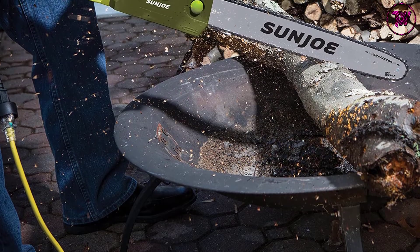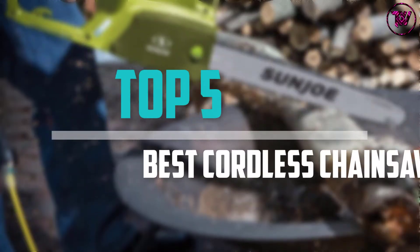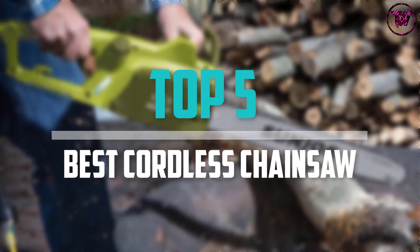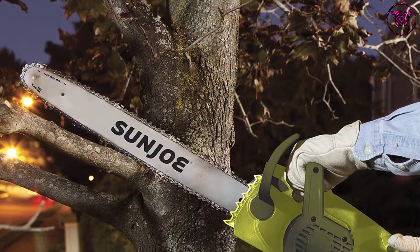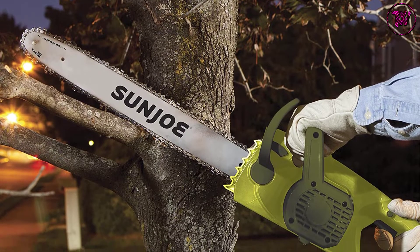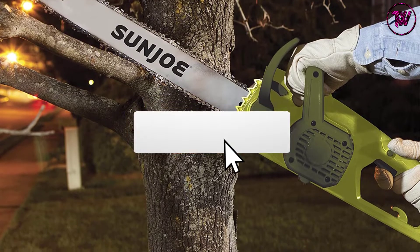Are you looking for the best cordless chainsaw in your budget? In today's video we break down the top 5 best cordless chainsaws that are available on the market. I made this list based on their price, quality, durability and more. To find out more information about these products, you can check out the description below and also make sure you subscribe for more reviews.